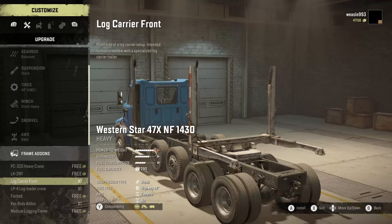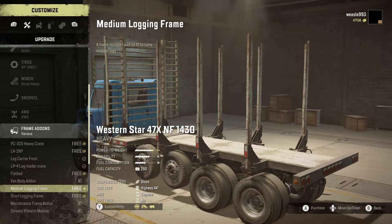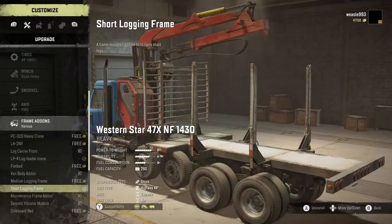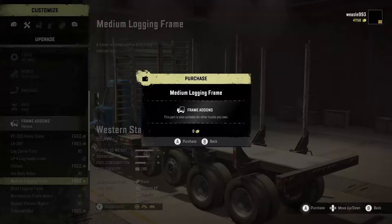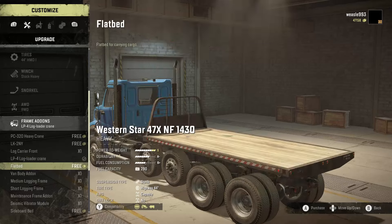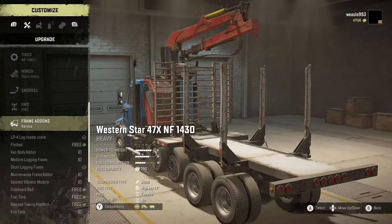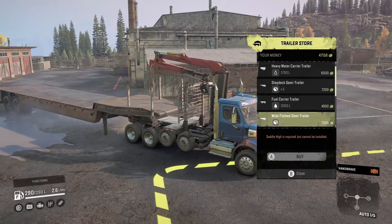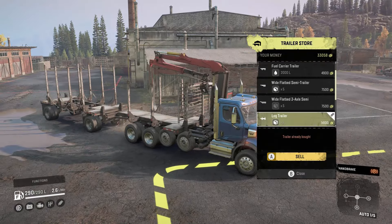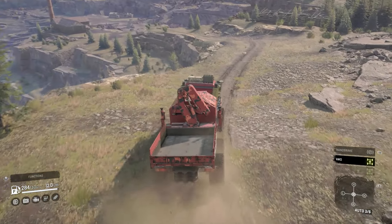They added compatibility of the LP4 log loader crane and medium logging frame for the 47X NF1430. But as you can see in the footage, you can get it with a short log frame or a long log frame, but when you attach the medium it doesn't work still — so that is something for a later date, probably in the next couple of PTSs. Even though this truck does not look like it would be able to attach trailers in this layout, it actually can attach all the trailers with a log loader crane and a short log frame.